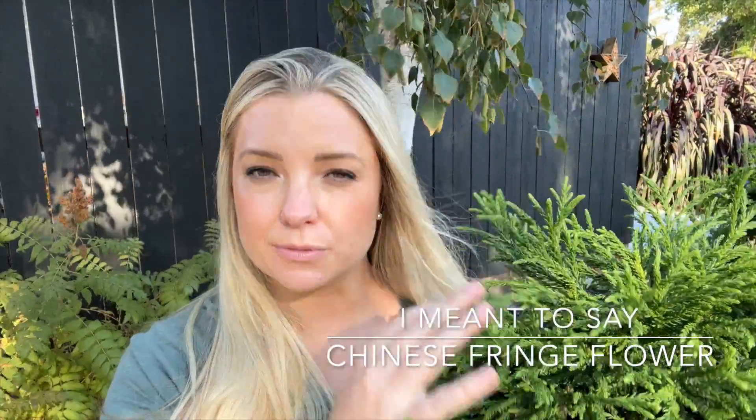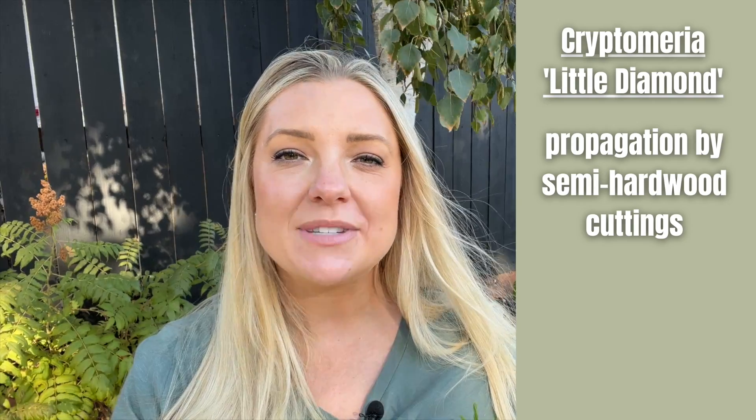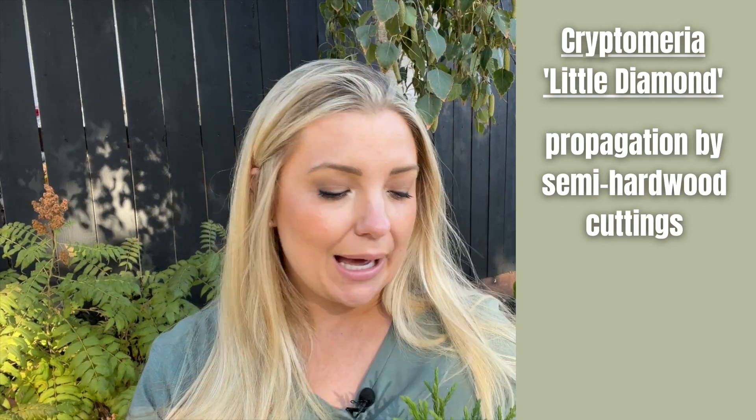For companion plants, I think a Chinese fringe flower would be absolutely beautiful with this plant. Cryptomeria stays a deep green for most of the year while Chinese fringe flower has that bronzy reddish color, so the contrast would be gorgeous. I also think hydrangeas would be beautiful with it — at the garden center they have this plant planted next to hydrangeas in a little shade garden bed and the contrast of the foliage textures is really, really neat.